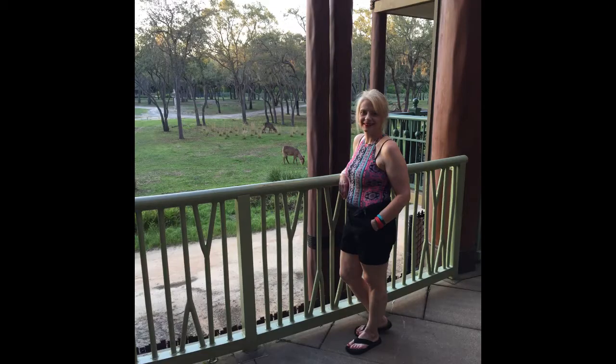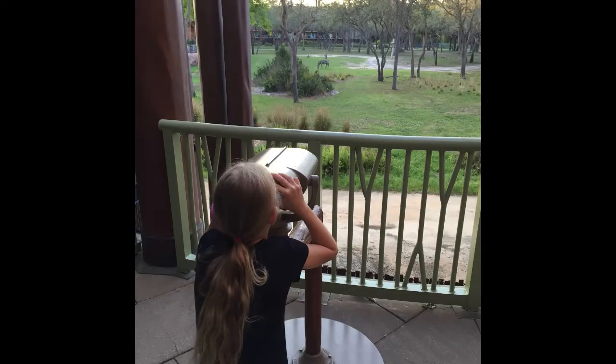This is back at our hotel, out on one of the areas. Hannah's looking at some kind of animal out there.